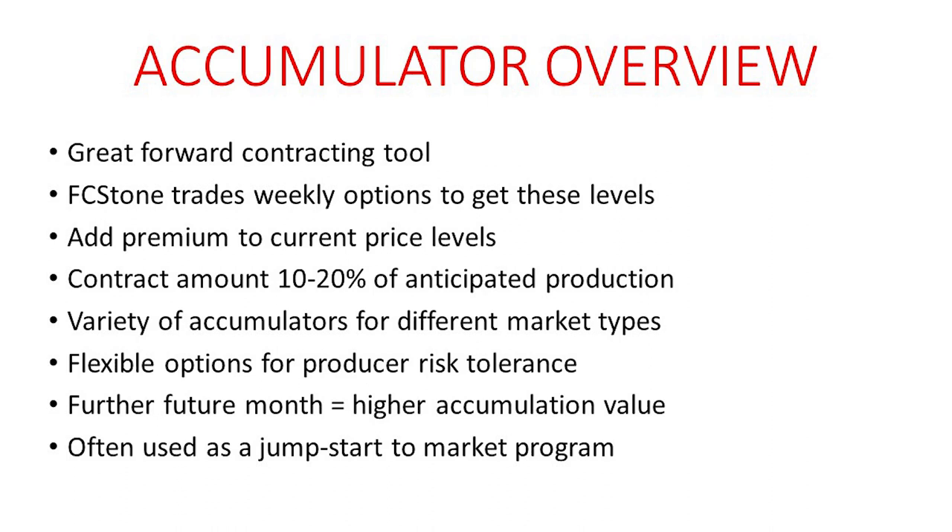These contracts are targeted for anywhere from 10 to 20% of your anticipated production. One of the biggest things is finding the right accumulator for your operation and also fitting the right accumulator for the right market type that we're in. Different times of the season and just different times of the year, some accumulators are more attractive than others. One of the biggest keys to an accumulator contract is probably the added premium that you gain. Typically any accumulator that you would look at writing or doing with us has a 40 to 60 — sometimes 70% — premium to what futures are actually trading at.